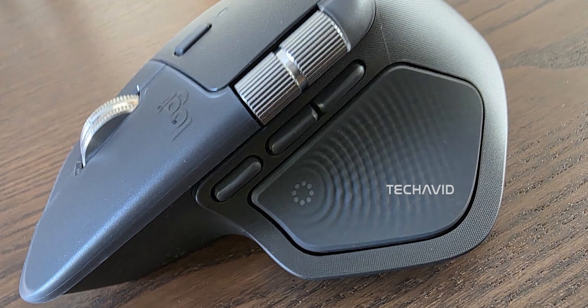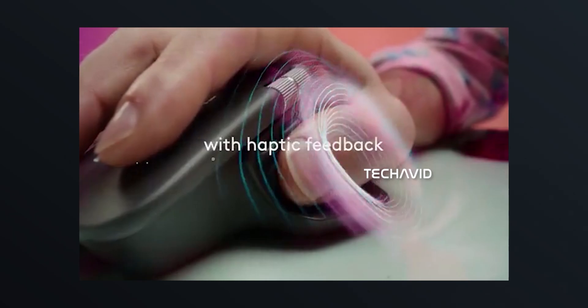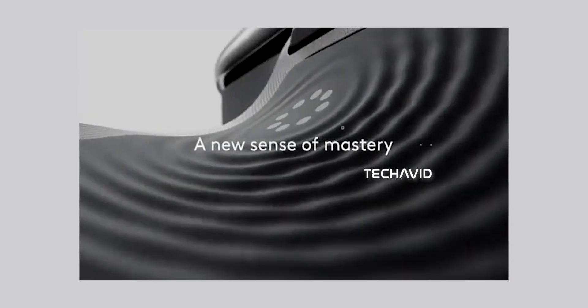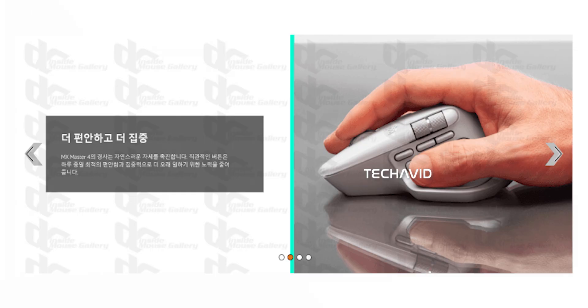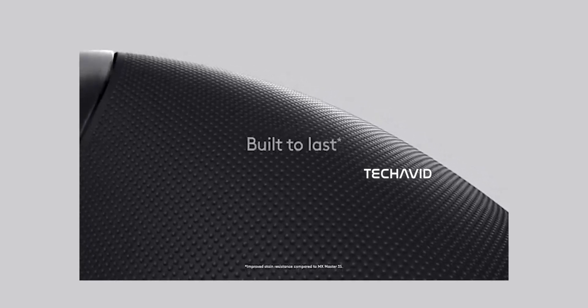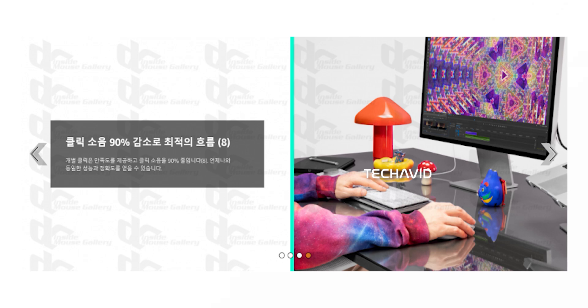Then there's some genuinely cool stuff. The MX Master 4 reportedly includes haptic sense feedback, which gives physical vibrations for actions and notifications. There's also the Actions Ring — a customizable on-screen overlay accessed via a new thumb button, giving you quick access to app-specific shortcuts and tools. Keep in mind, these features are based on leaks, so we'll have to see the final details once it officially launches.